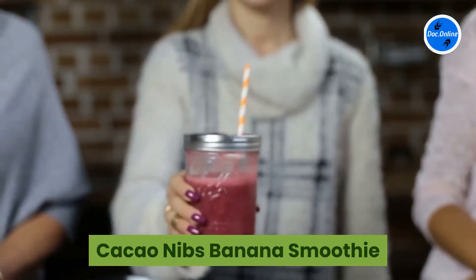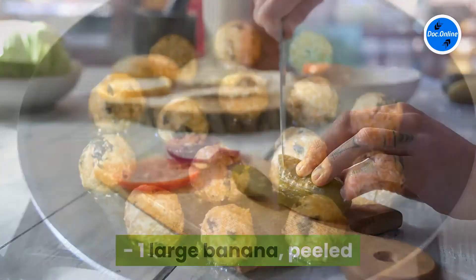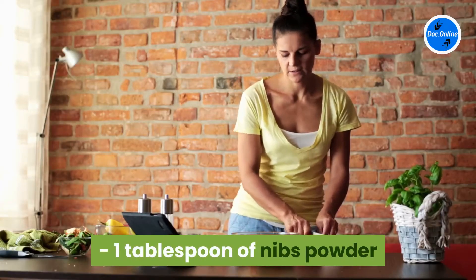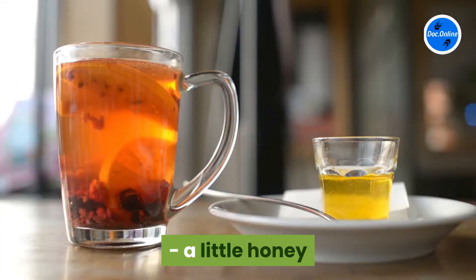Cacao Nibs Banana Smoothie: 1 large banana peeled, 2 cups fresh mint, 1 tablespoon of nibs powder, 4-6 ounces of crushed ice, a little honey.